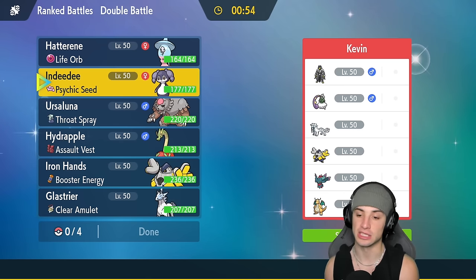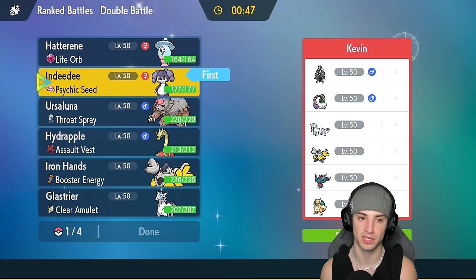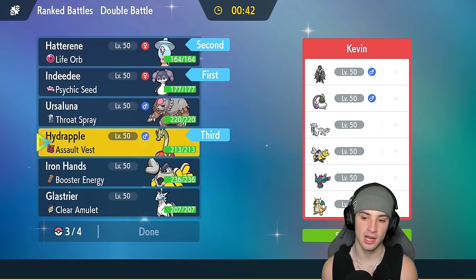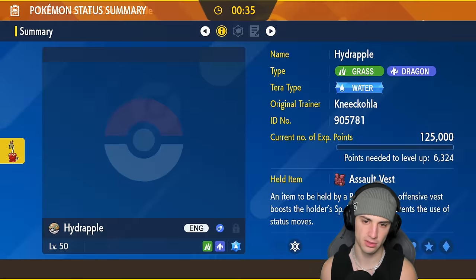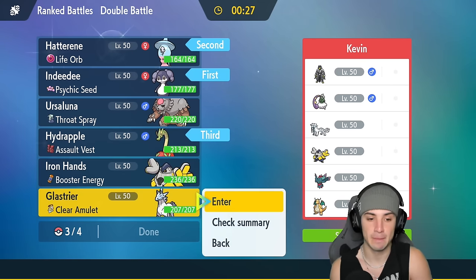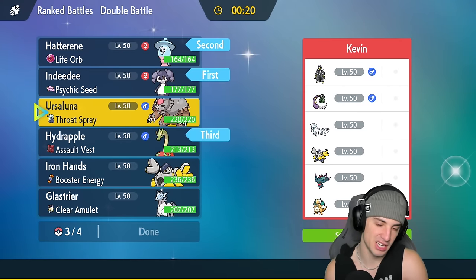We're going in with Indeedy and our lone trick room user, with Hydrapple in the back end — pretty solid against Dragonite, also has Giga Drain for Urshifu and Earth Power. I love it. Last Pokémon — could go Iron Hands, Glastrier, or Ursaluna. Iron Hands actually works better here because of all the fighting moves they can use. We can Terrain Punch a few Pokémon and deal with Urshifu and Tornadus with the electric move.